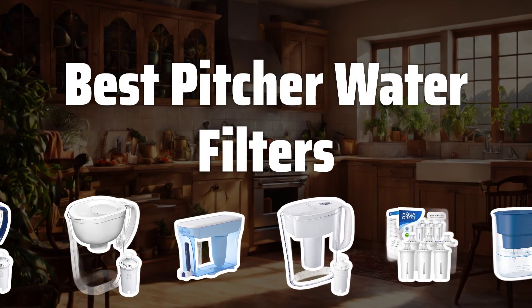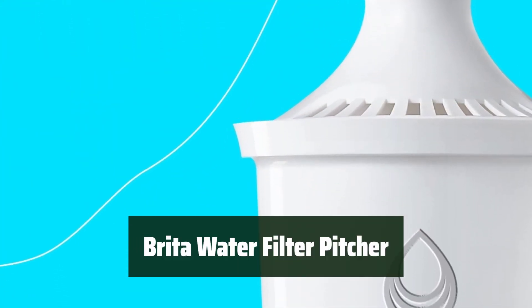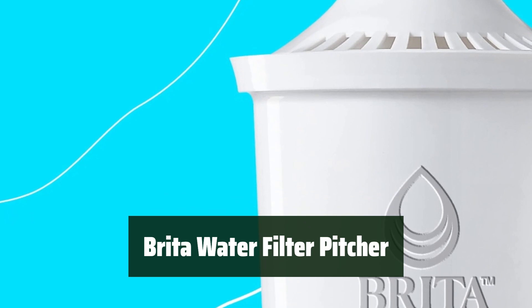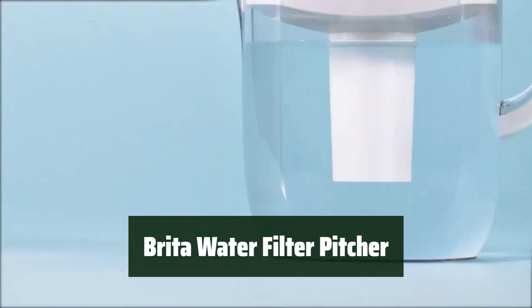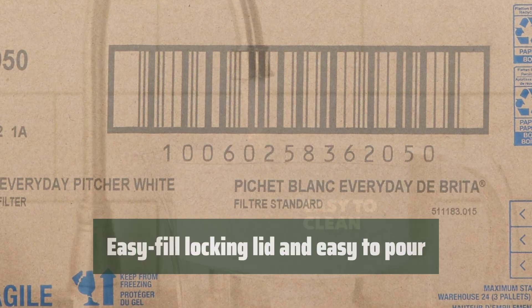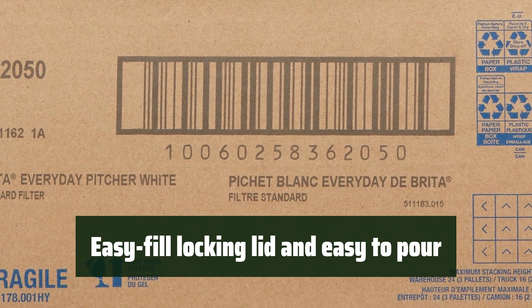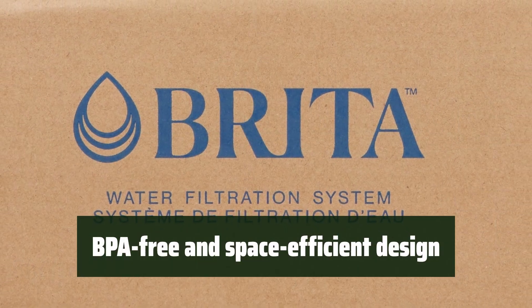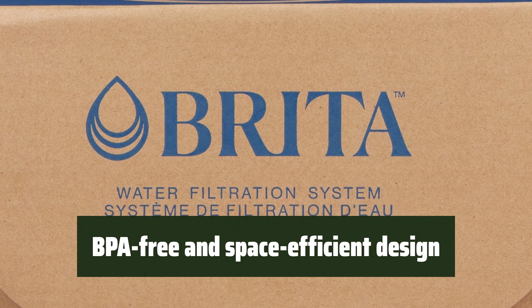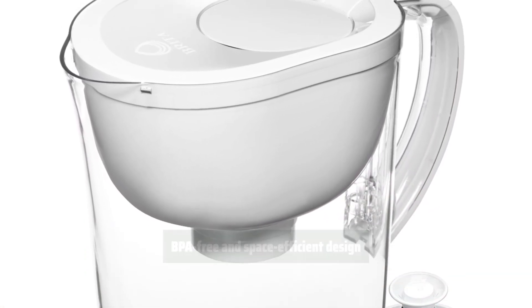Now let's take a look at the best pitcher water filters we've chosen for you. Number 5. This water filter pitcher has a large 10-cup capacity, making it perfect for filling multiple reusable water bottles and fitting in the refrigerator. With its easy-fill locking lid and easy-to-pour design, it's convenient to use and saves you time and effort. The BPA-free and space-efficient design is safe and practical, fitting perfectly on refrigerator shelves while reducing single-use plastic bottle waste.